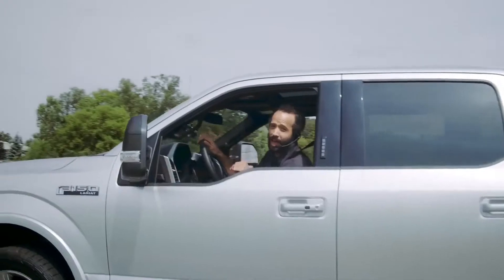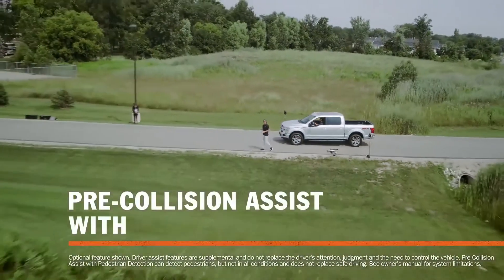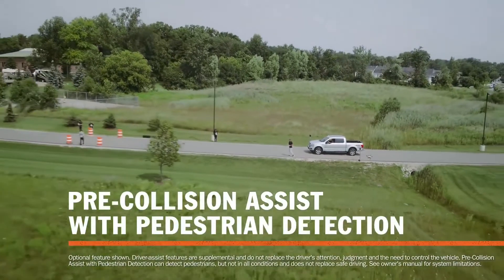This is the new 2018 Ford F-150. It has a new feature called Pre-Collision Assist with pedestrian detection. Let's check it out.